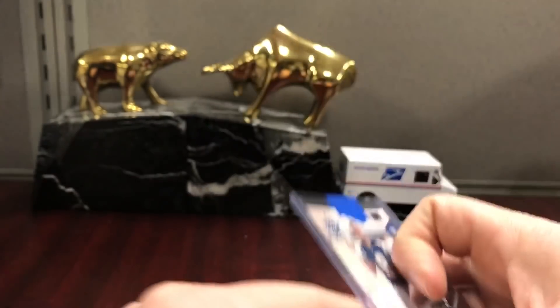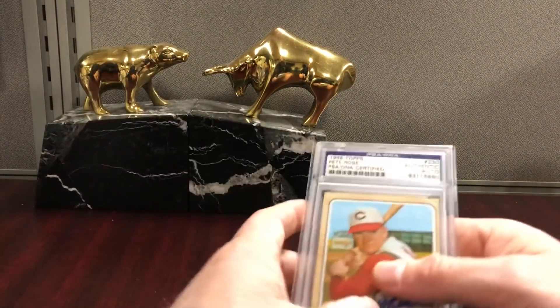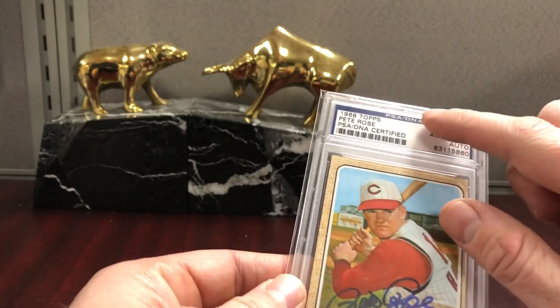This card's really cool. I think PSA is changing their auto holders to red — I thought the blue looked cool — but '68 Topps Pete Rose signed authenticated auto, PSA DNA. Pretty cool, nice bold signature on that. I don't really care about getting a grade for the auto on those; as long as it's not smudged really bad, it's fine with me.